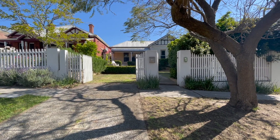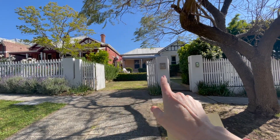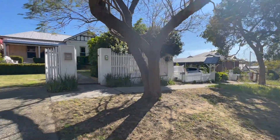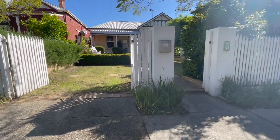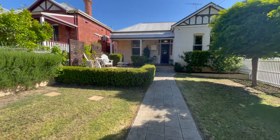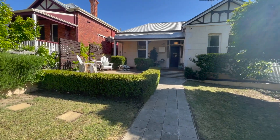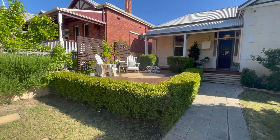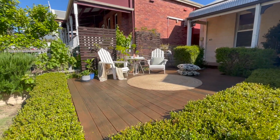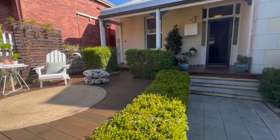Before we head inside there are a few things I want to show you outside. First of which is that you've got parking — you've got a hard stand here on the verge and you've also got gates and off-street parking there as well. The outdoor area on this is out the front. What's great is you've got the park across the road so no neighbours directly opposite, and the house itself is set a fair way back. So really the most pleasant place to enjoy the beautiful northern sunlight is here out the front. There's a fantastic deck area put in by the previous owners — sitting out here in the evening, drinking your cocktails, watching the sunset. Doesn't get much better than that.